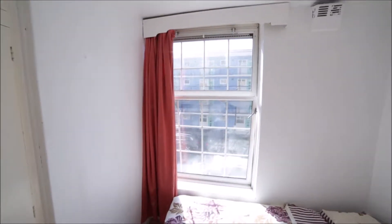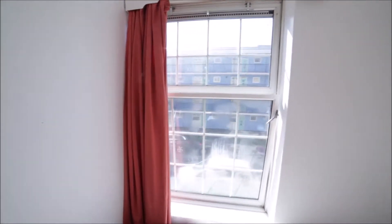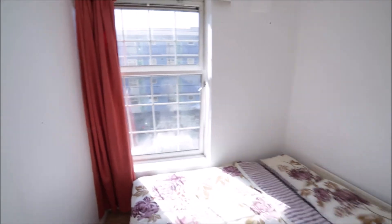Here we have a big window so plenty of light comes in, as you can see. It's a really bright room.